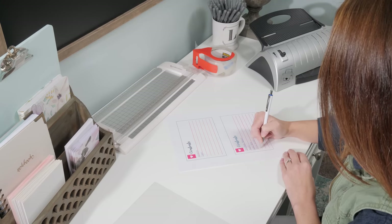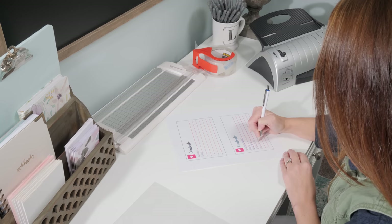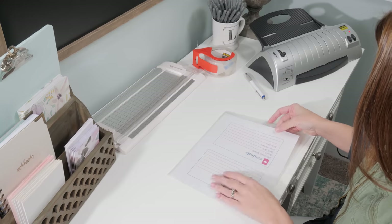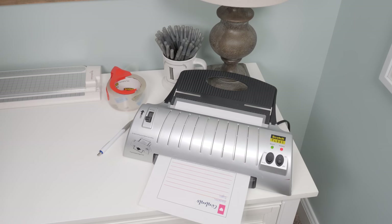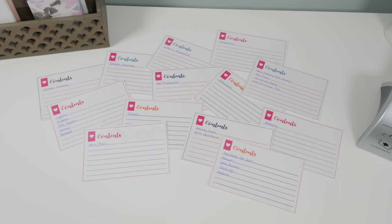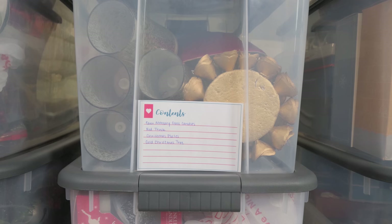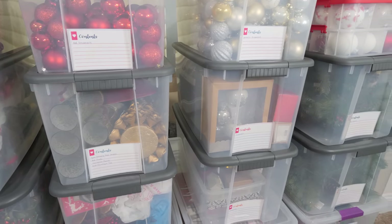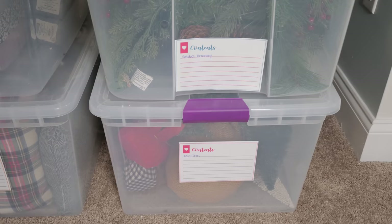Step five: label. As I'm putting everything in the bins, I have my cute labels all printed out so I can make notes about what is in each bin. You can download these printable labels for free over on my blog, and I will leave the link for them in the description below. When I'm writing down the bin's contents, I try to be as detailed as possible so I can easily find everything next year. Once I have everything written down, I run the sheet through my laminator to make it a little more sturdy, cut out the labels, and adhere them to my bins with packing tape. So now that everything is neat and organized and ready to go back into storage, I will be thanking myself next year because it will be so easy to find exactly what I need. And all the bins are labeled, so when I take the items out again to decorate, I'll know exactly where to put them back.